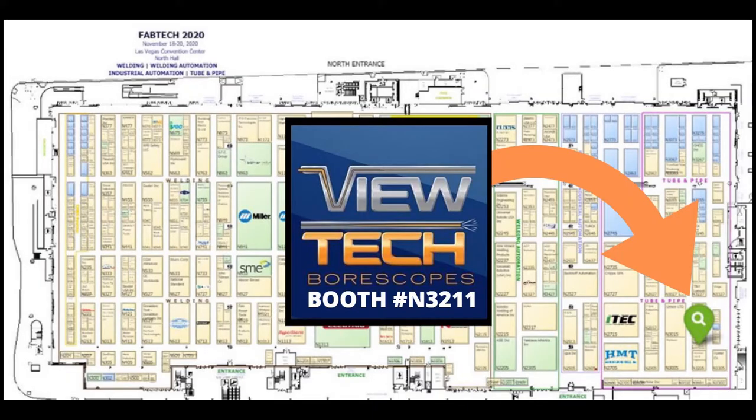Stop by booth N3211 to learn more about the VJ3 video boroscope. VUTEC's boroscopes can reduce cost and downtime with your inspection, including our new VJ3 dual camera and ultraviolet video boroscopes. We even have a no-cost, no-obligation demo program that allows you to try the VJ3 at your own facility.